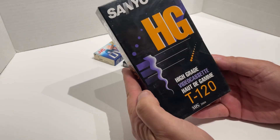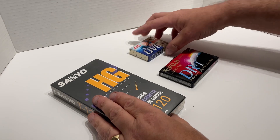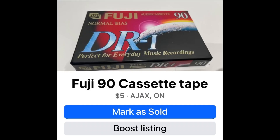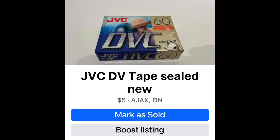So how much do you think you could sell these for? Well, I'm thinking of listing them, and here's my listing: $5 for the VHS, $5 for the cassette tape, and $5 for the DV tape. All right, we'll see you next time. Bye-bye!